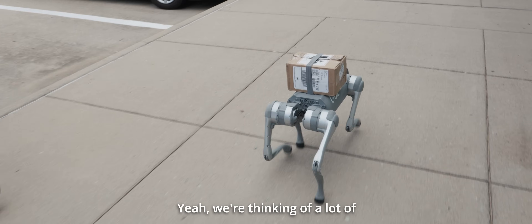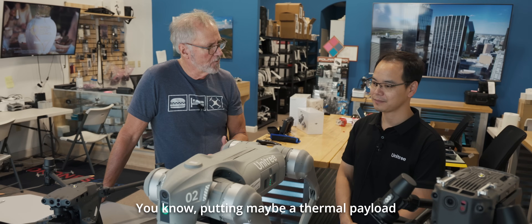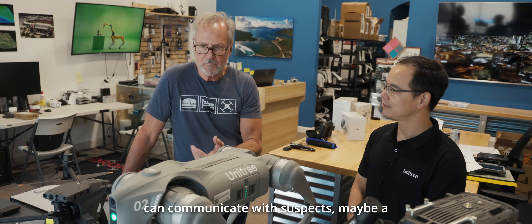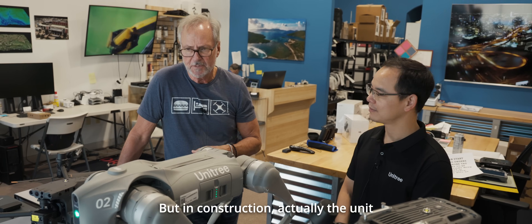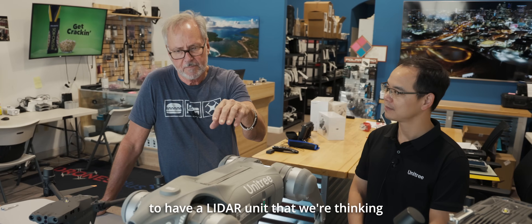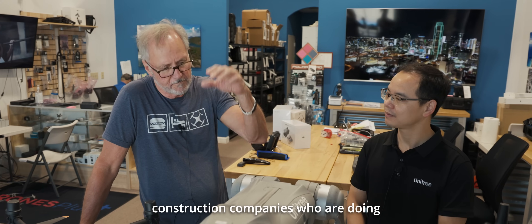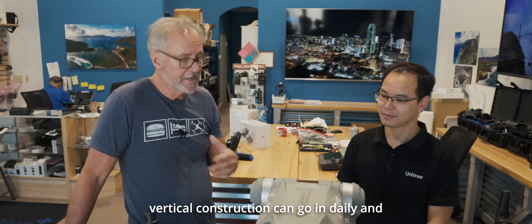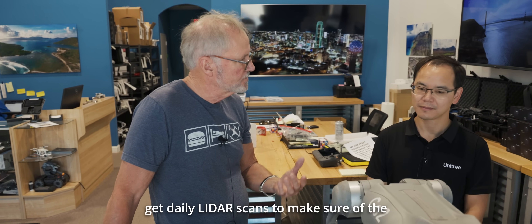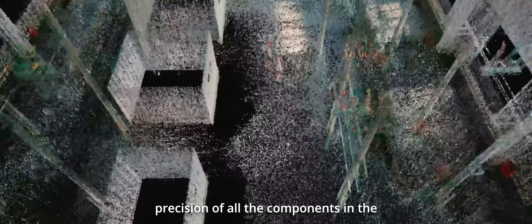We're thinking of a lot of different applications in public safety — putting maybe a thermal payload on it, a microphone and speaker so that you can communicate with suspects, maybe in a barricaded suspect situation. In construction, the EDU unit with a LiDAR can allow construction companies doing vertical construction to run the same waypoint mission daily, getting LiDAR scans to verify the precision of all components in the building and structure.